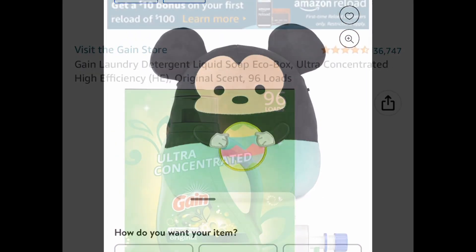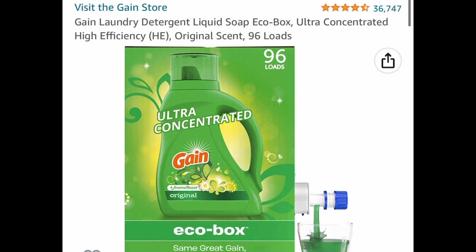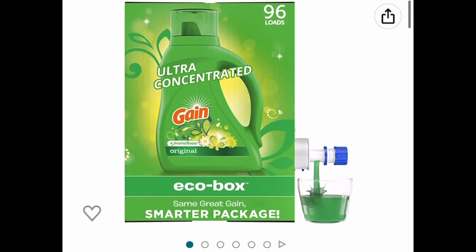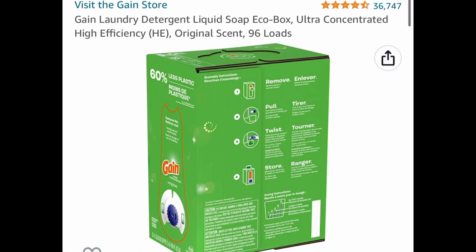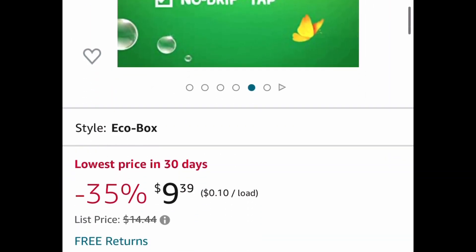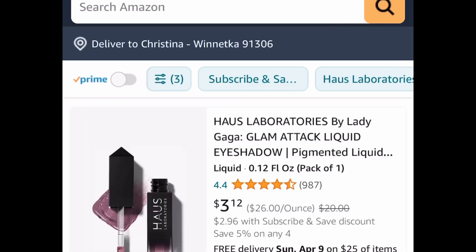Now we're moving on to Amazon. Here we have this Gain laundry detergent — it's 96 loads, and this is the eco box with the nozzle on the side. The regular price is fourteen dollars and 44 cents, but it's currently priced at nine dollars and 39 cents.